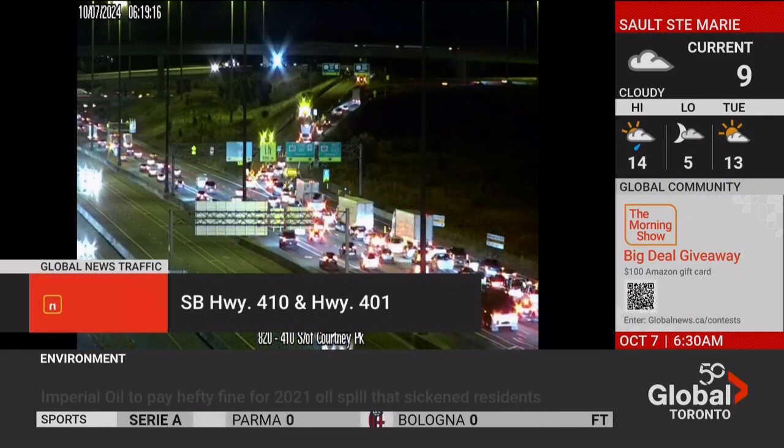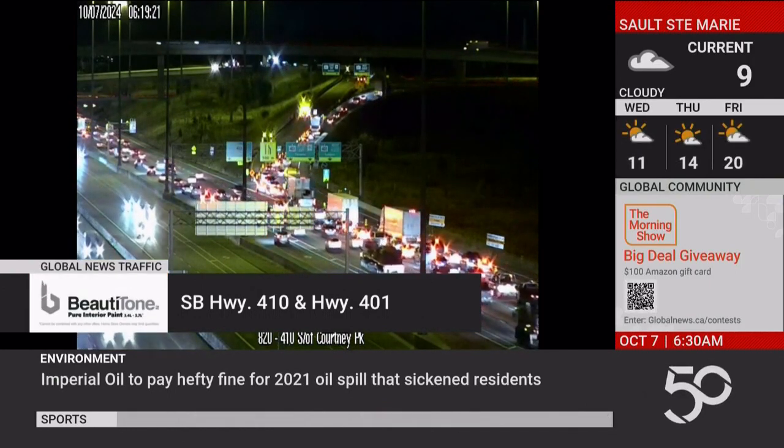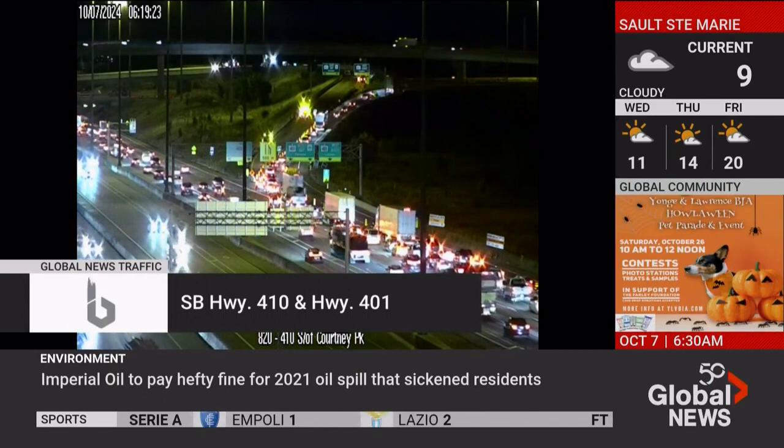Save 25% on beauty-toned pure interior paint, tintable to any color you can imagine. Only at Hope Hardware and Building Center locations. Hurry in today. Sale ends October 30th.